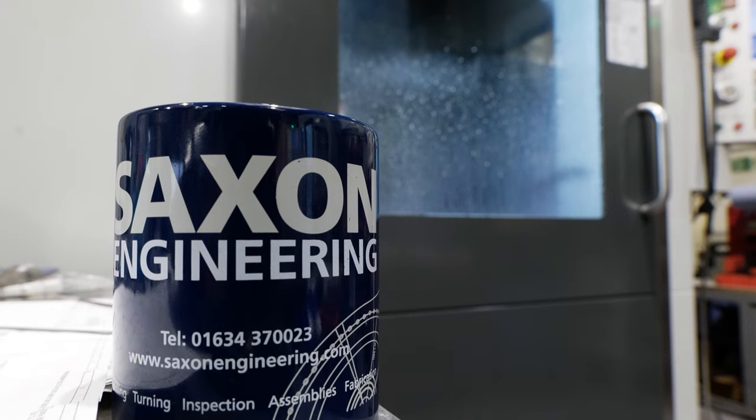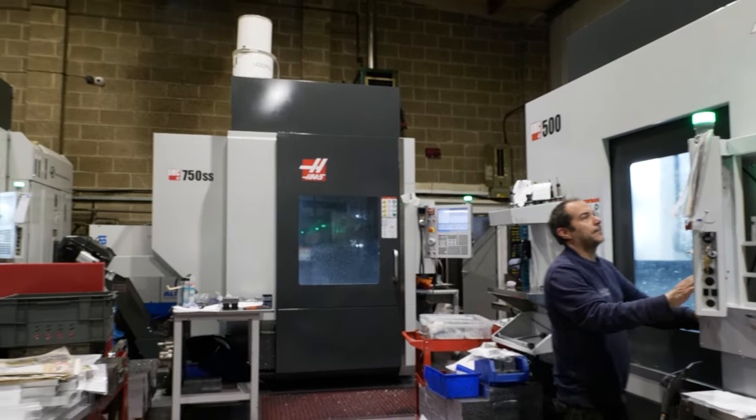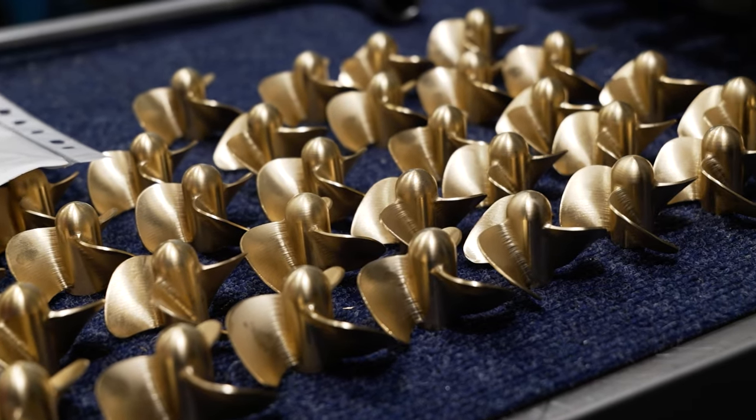I bought the company in 2009. From then we've grown from 3 CNC machines to 15 machines now — 10 mills and 4 CNC lathes. We'll make anything for anybody. We go from aerospace, military, right down to a guy in his shed that needs parts.